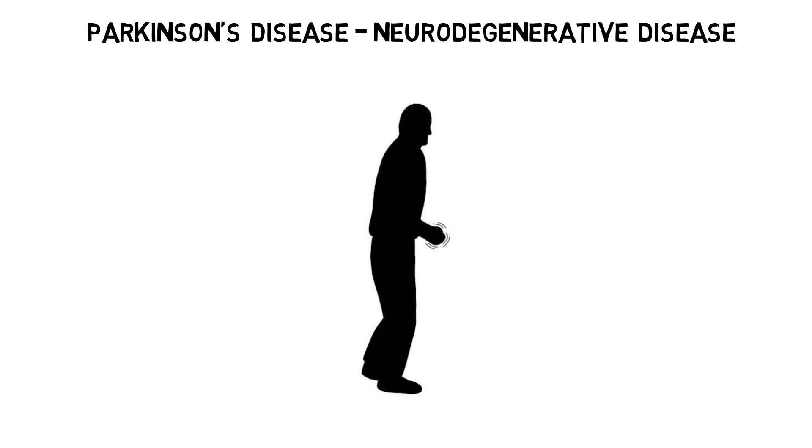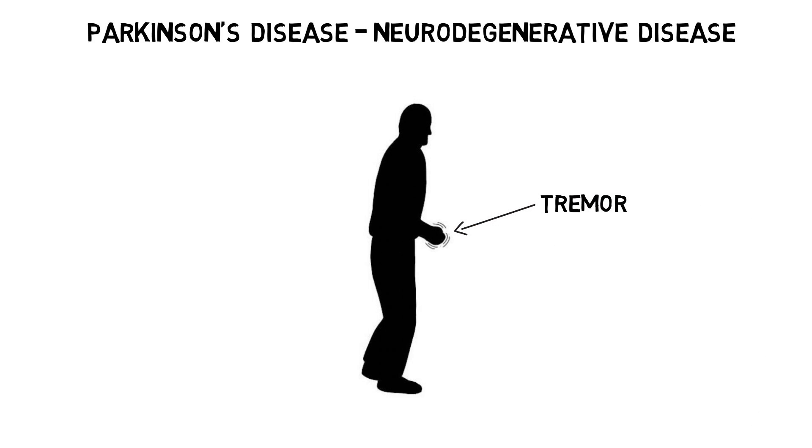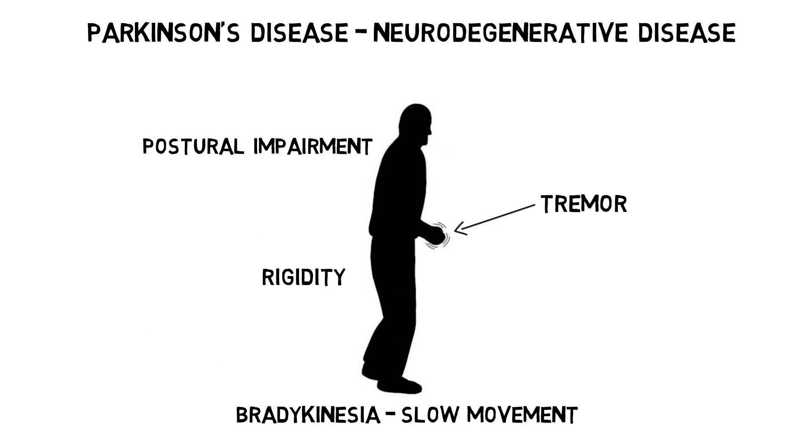The most recognizable symptoms of Parkinson's initially are movement-related and generally involve a tremor that is worse when a person is at rest, bradykinesia — which is slowness of movement — rigidity, and postural impairment. Parkinson's patients also often experience non-motor symptoms like cognitive impairment or psychiatric symptoms.